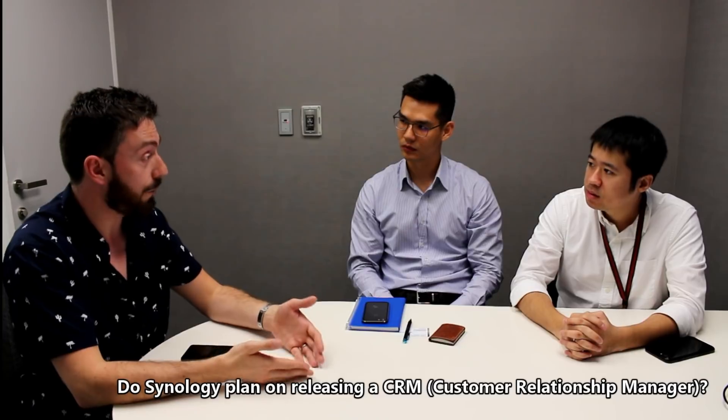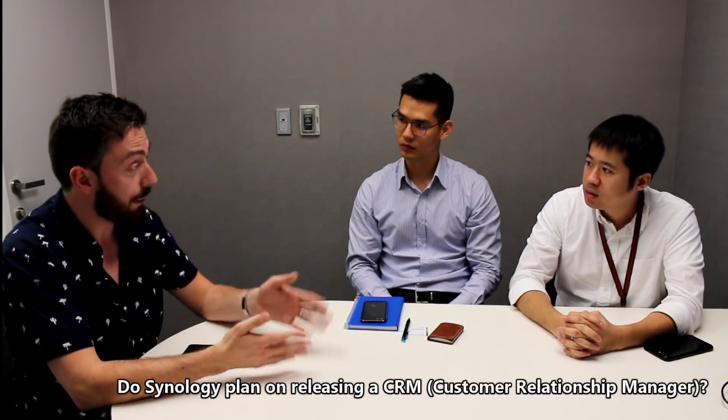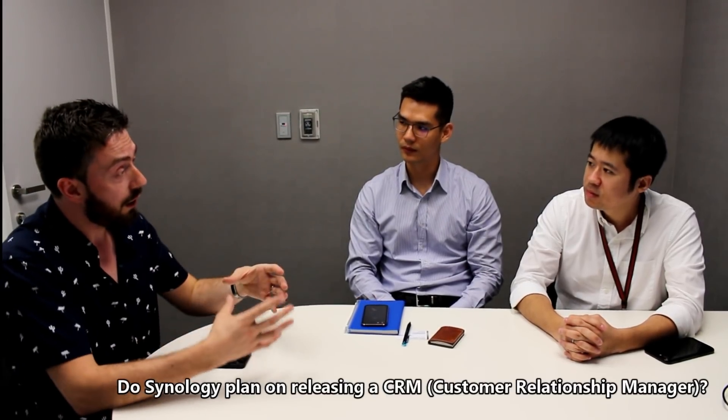That's pretty much it for the questions. If you have any other questions that were missed, let us know in the comments. Thank you so much to everyone at Synology for today — genuinely appreciated. If you enjoyed this video, please like and subscribe, and watch the rest of the Taipei coverage for more Synology solutions coming up.